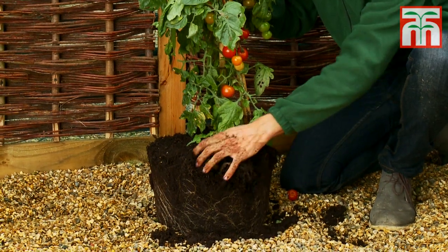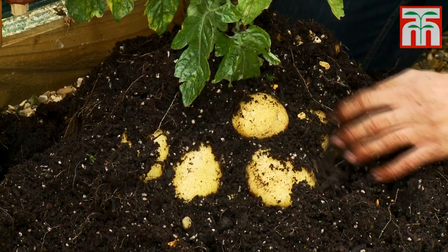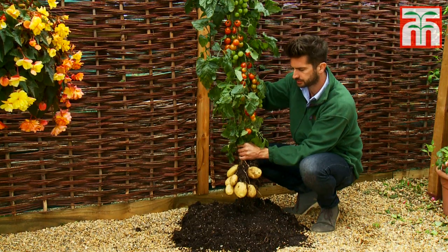Below the ground you can harvest your own crops of delicious white potatoes. Heavy yielding and a versatile variety that you can use for boiling, mashing, roasting or chips.